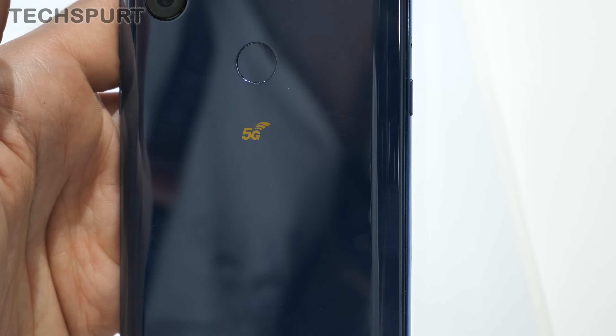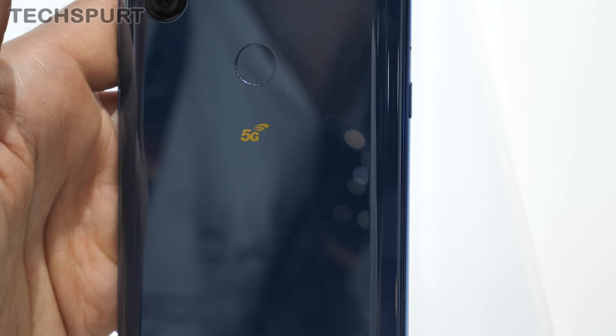The Mi Mix 3 5G is coming to the UK in May, so you won't have to wait too long to get your paws on one.